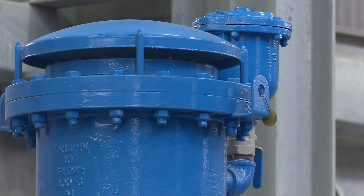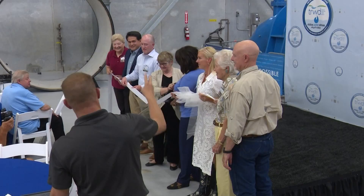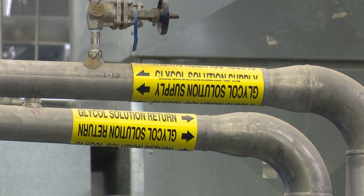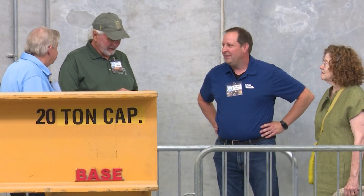Now that it's up and running, that is the sound of water being pumped to our customers. By two of Texas' largest water providers joining forces, water will flow through these metal pipes and help North Texans use their water more efficiently for years to come.